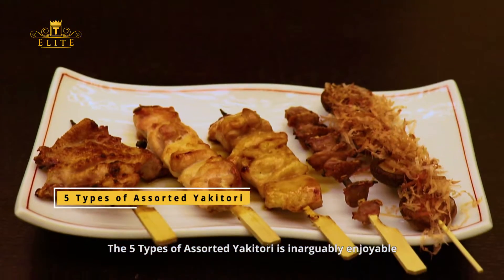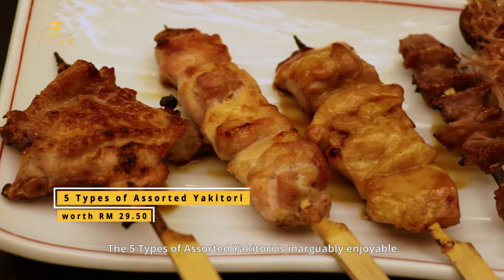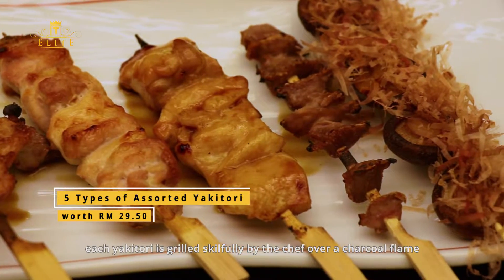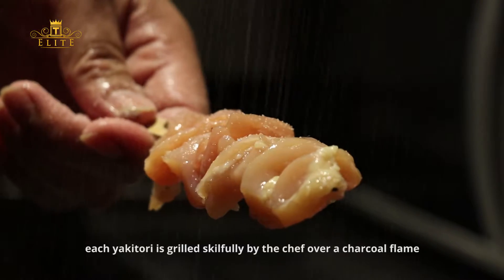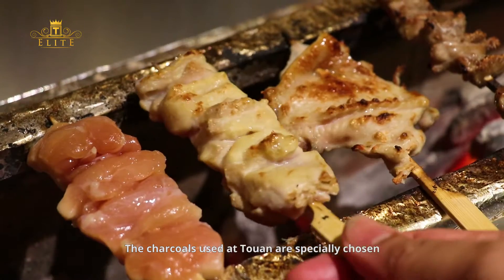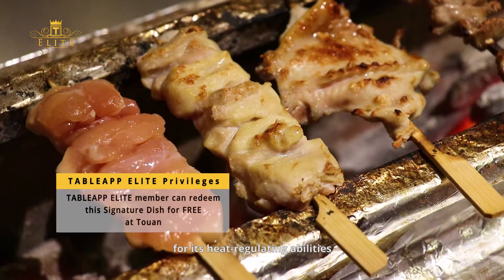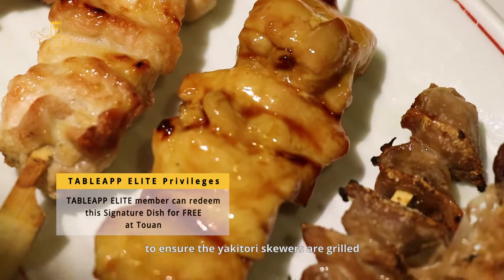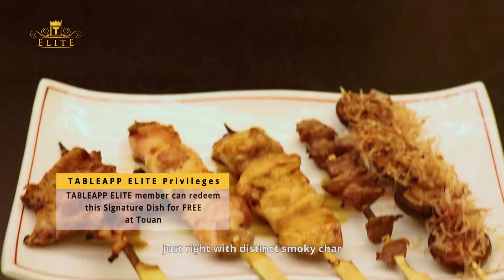The five types of assorted yakitori is inarguably enjoyable. Lightly seasoned with salt, each yakitori is grilled skillfully by the chef over a charcoal flame. The charcoals used at Tōwan are specially chosen for their heat-regulating abilities to ensure the yakitori skewers are grilled just right with a distinct smoky char.